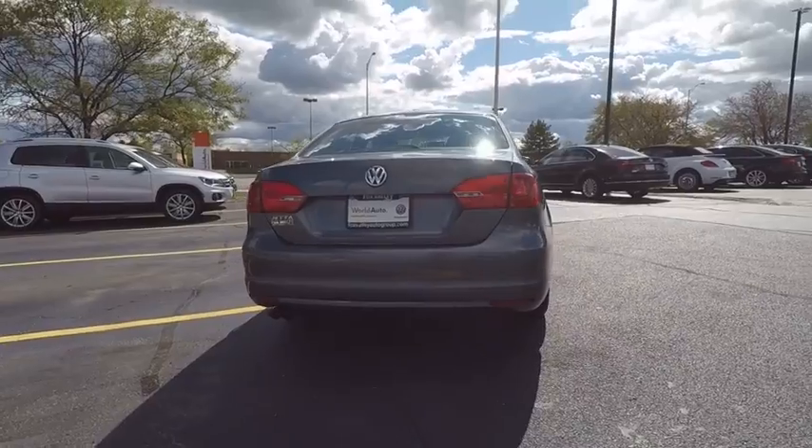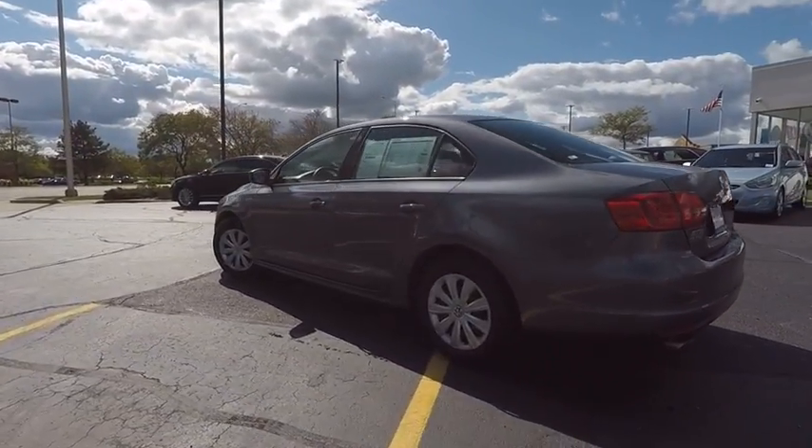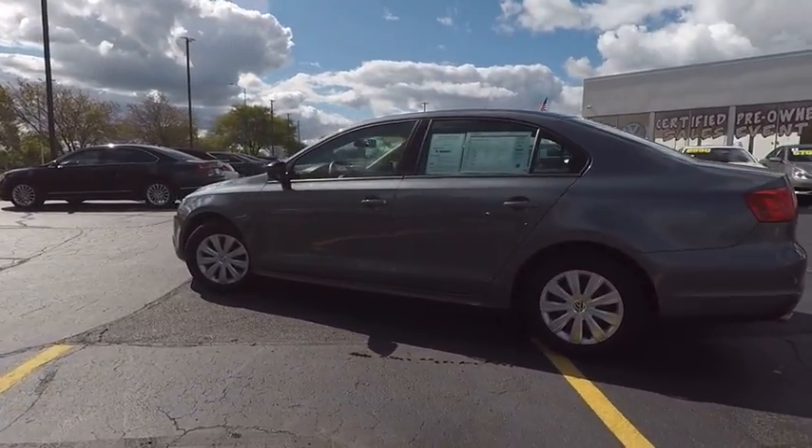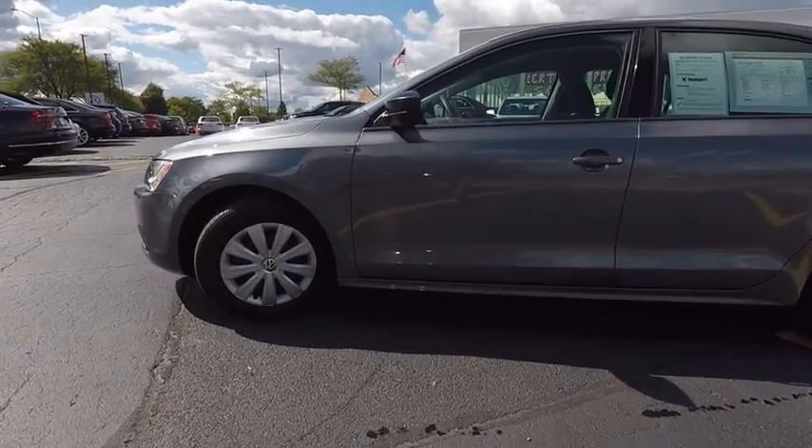Here are some of this vehicle's great options: traction control, anti-lock braking system, keyless entry, stability control, driver airbag, power steering, adjustable steering wheel, four-wheel disc brakes.